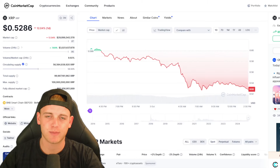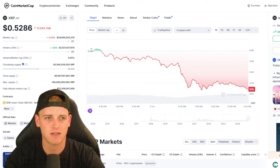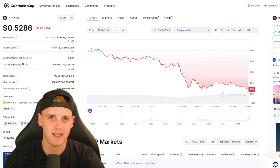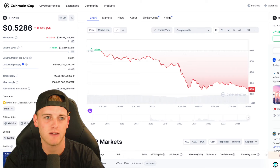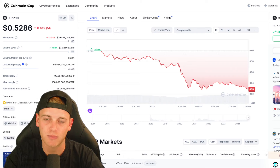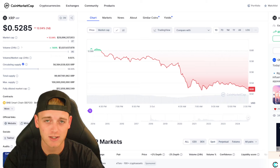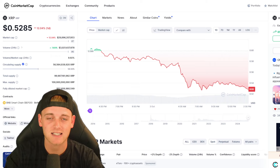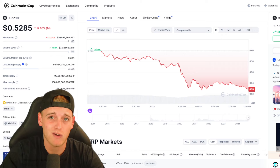Hi guys and welcome back to Crypto News. I'm your host Crypto Chester, and today I'm here to give you an update on XRP — a bit of Ripple, baby. We're going to be looking at XRP from a technical analysis standpoint, looking at price predictions, buying areas, and potentially a trade coming up over the next five to ten hours that we can take advantage of.